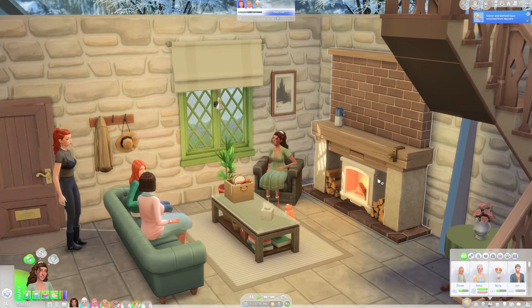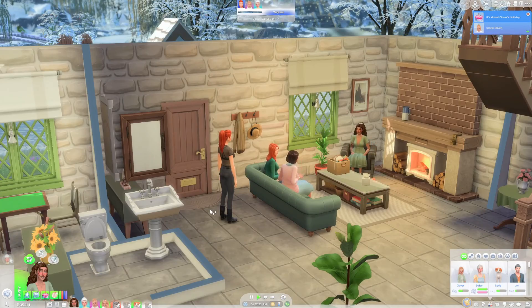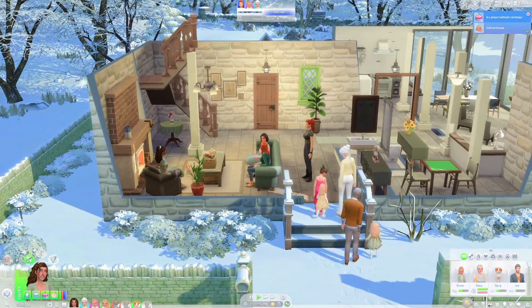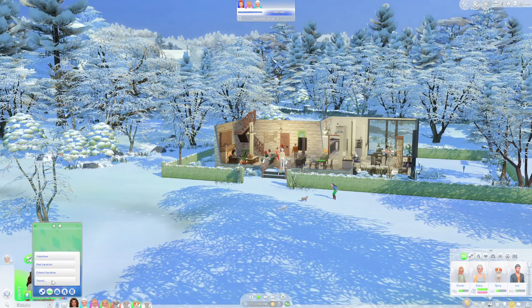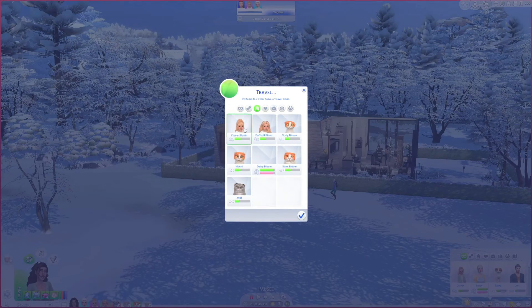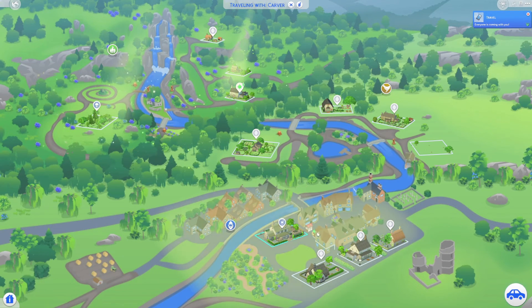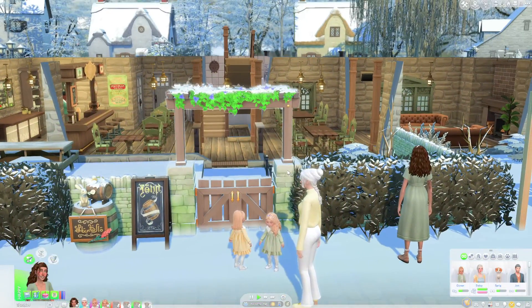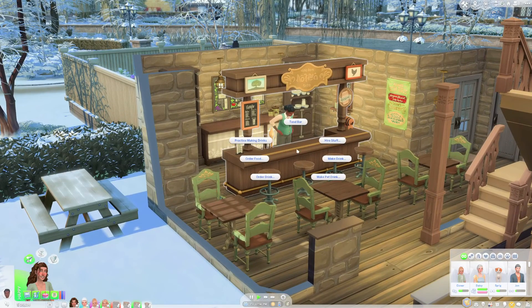I don't know whether this is supposed to happen, but there are a bunch of random sims here as well — I thought we had this place to ourselves but I guess not. I'm pretty keen to explore this world, so I'm gonna get these guys to travel to the main strip of town. We're at the bar now and it doesn't look like anyone is here yet, so I'm gonna get Daisy and Hallie to come in and order themselves a drink.